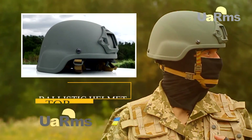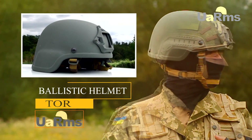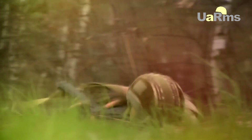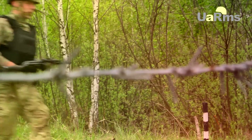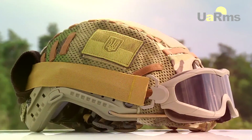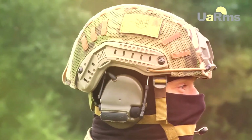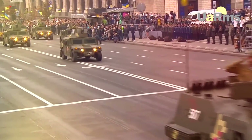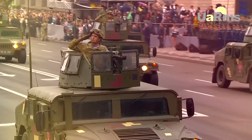UARMS produces a ballistic helmet TOR and its lightweight version TOR-D, high-cut, designed for individual protection of airborne soldiers and special units. This model in its class meets or exceeds the needs of the defense industry and the demanding requirements of world standard, both in design, tactical and technical characteristics.